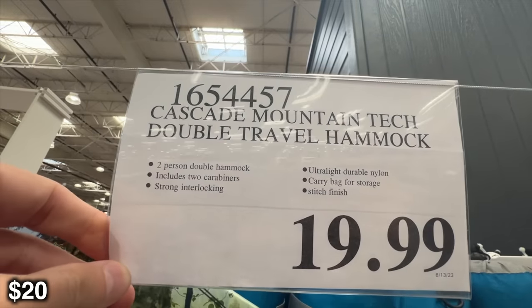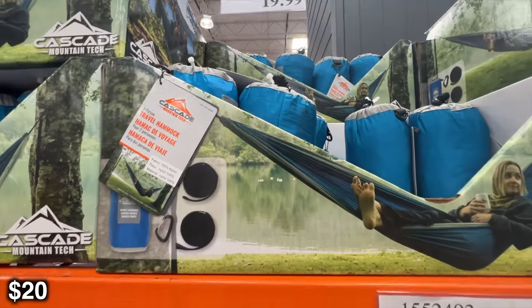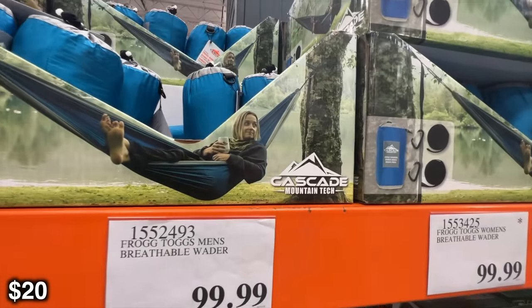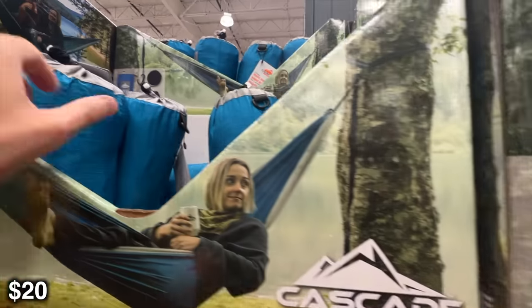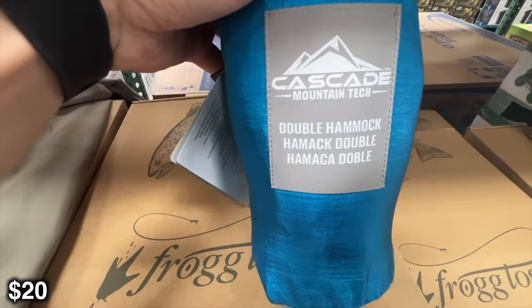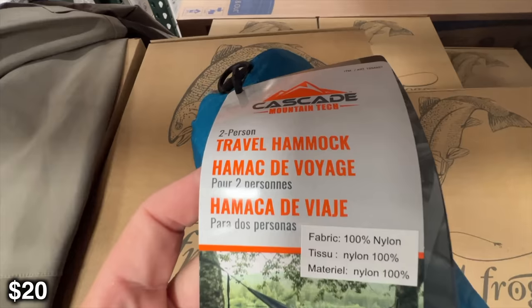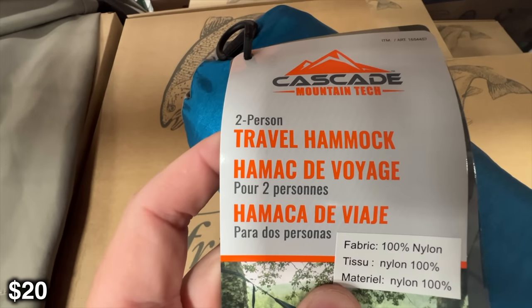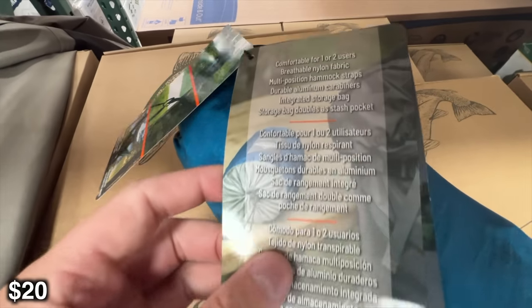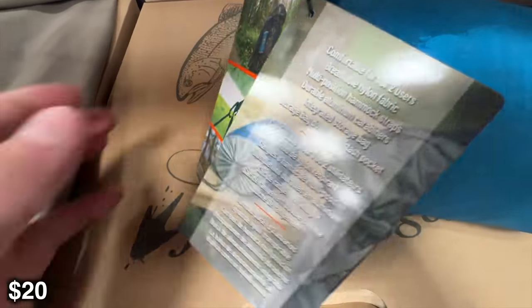So we're going to start off with this Cascade Mountain Tech two-person travel hammock. I love having these around camp. I have an ENO brand and I've had mine for almost 13 years. Back in the day, I actually did use this as my main way of camping — I wouldn't even bring a tent, I would just camp in the hammock. At this point in my life, it's just not that comfortable for my back. Sleeping in this position isn't my favorite way to camp, but it's still something I love setting up and relaxing around the campfire. I'm a big hammock fan.